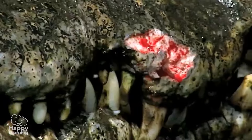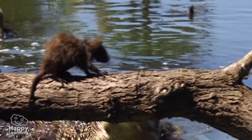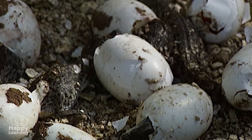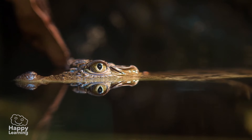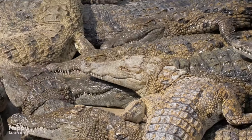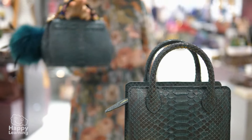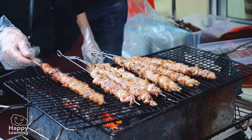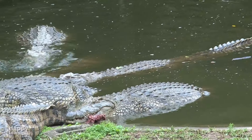They can have up to 3,000 teeth during their lifetime. Crocodiles can live up to 80 years. But sadly, human beings are a much greater threat for crocodiles. Crocodiles are hunted and their skin is used to make wallets, shoes, belts, bags and many more things. Crocodile meat is a speciality in many countries. They have completely disappeared in many places and are sadly disappearing in others.